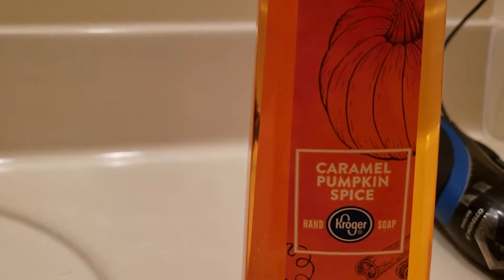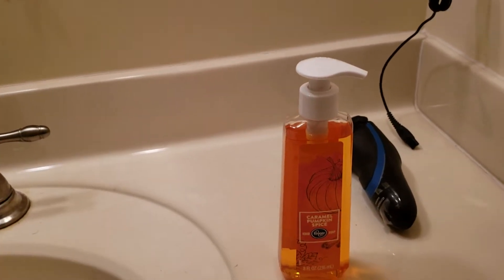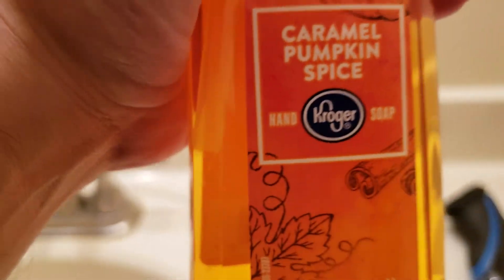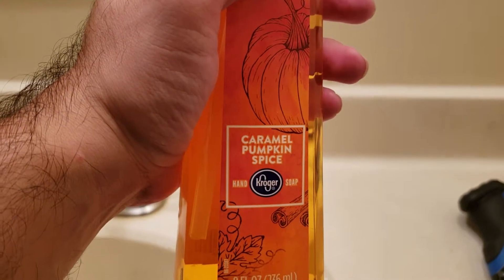Hey guys, if you're into pumpkin spice, Kroger's has the caramel pumpkin spice hand soap now. Let's give it a smell real quick. It smells — it says caramel pumpkin spice but it smells just like pumpkin spice.